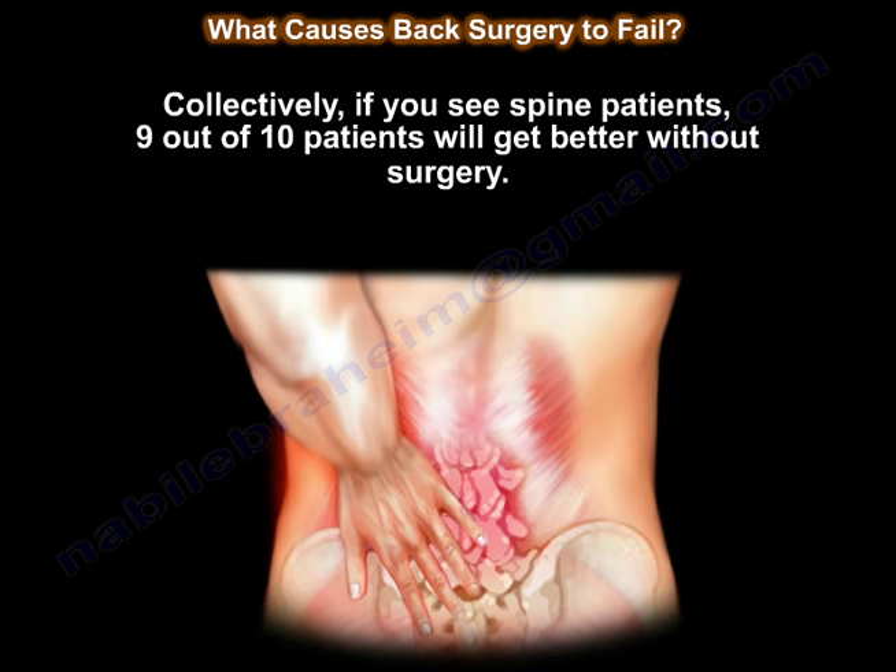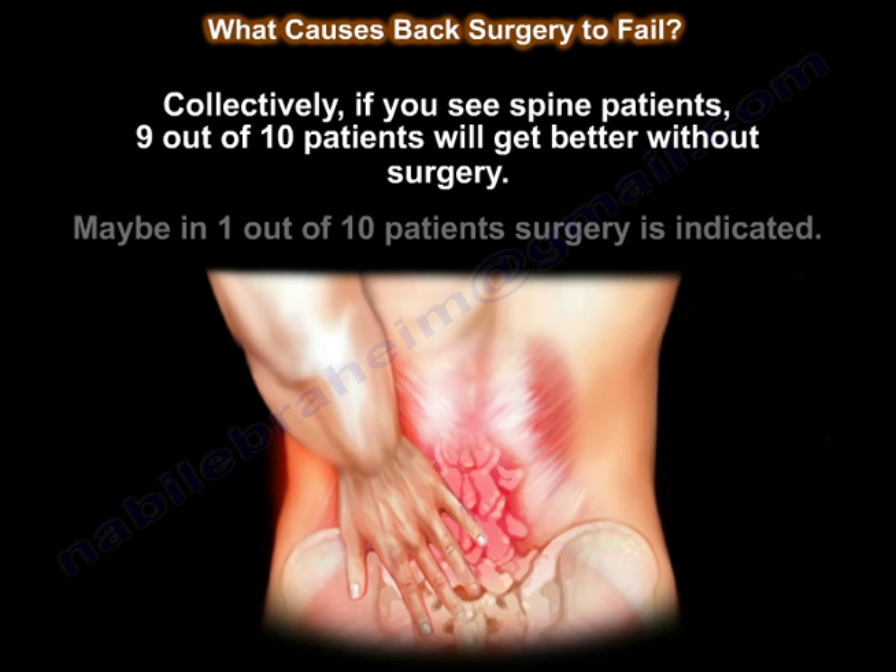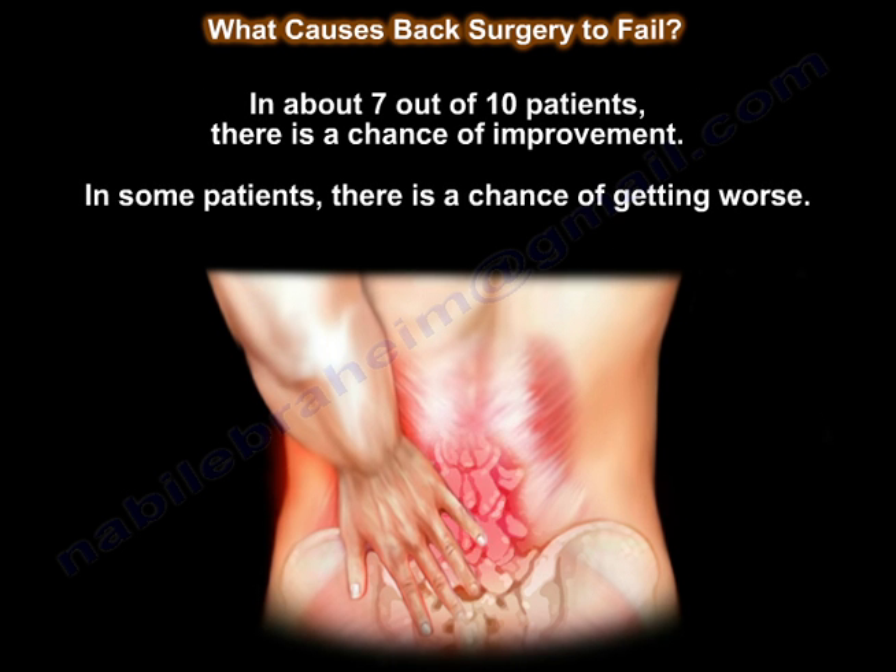Collectively, if you see spine patients, 9 out of 10 will get better without surgery. Maybe in 1 out of 10, surgery is indicated. About 7 out of 10 have a chance of improvement. And in some patients, there is a chance of getting worse.